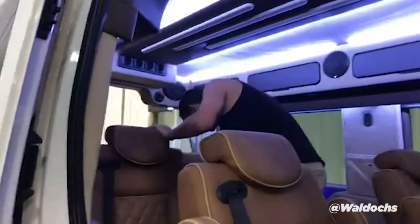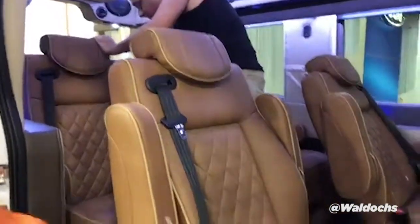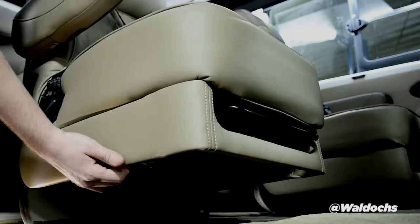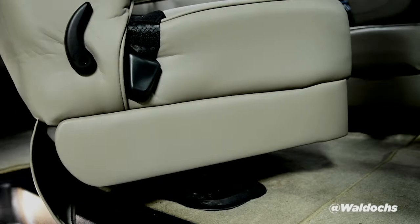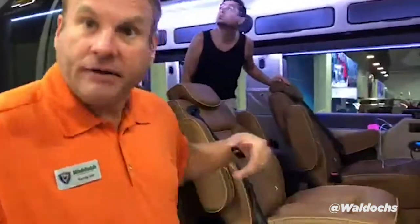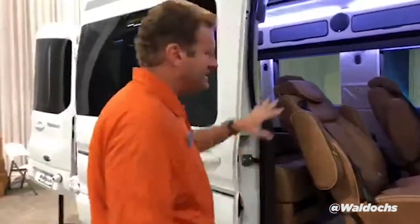Seating for nine. These chairs swivel, they also recline, and they come out. You can pop them right out, pull them out of the floor, and then you can load some bicycles, a pet carrier, whatever you want — or even a wheelchair. Seating for nine, and let me show you around the back.